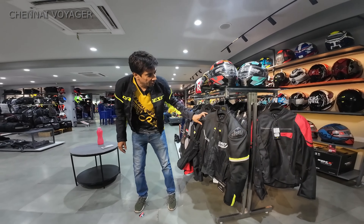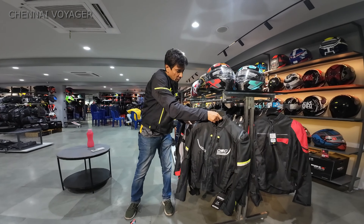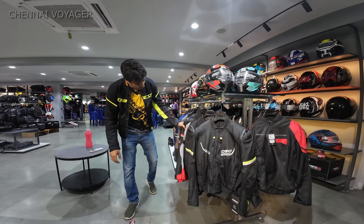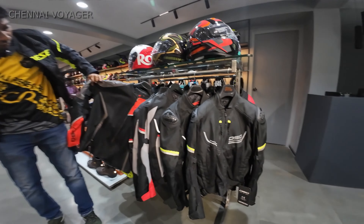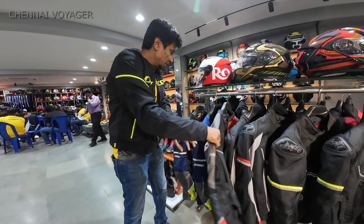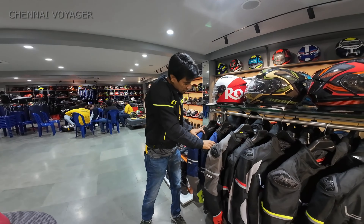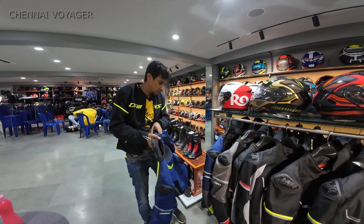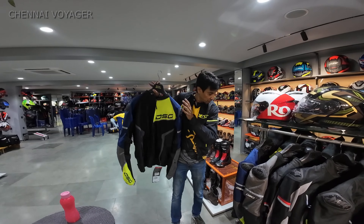This is a DSG air jacket without the hump - no hump on this one - in fluorescent red and DSG orange. I like this, but the only problem is it comes with a hump and it's slightly heavy too. But yeah, a lot of people especially on bigger bikes like Kawasaki prefer this combination.